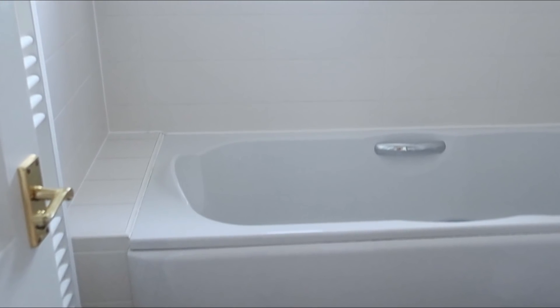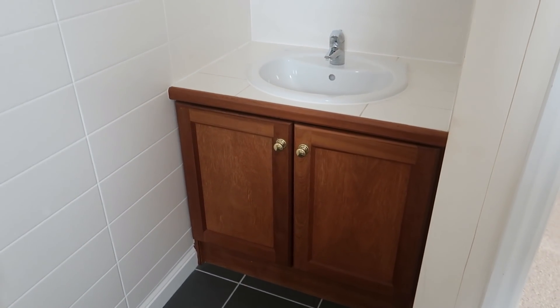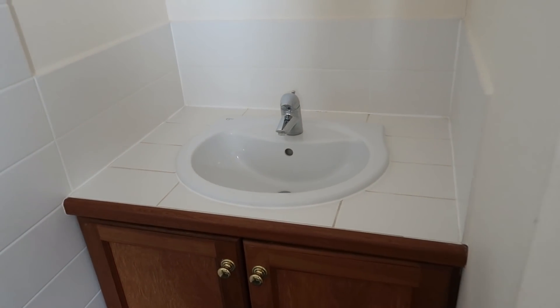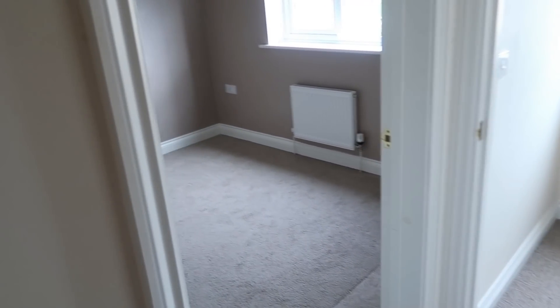Then we've got the family bathroom here. I just want to say I love the fact that this bath actually has a headrest and a twisty plug mechanism — that's one of my favorite points of this room. I like the towel radiator, and it's got a window. It's got a built-in cabinet. I really like the sink in here and all the tiles.